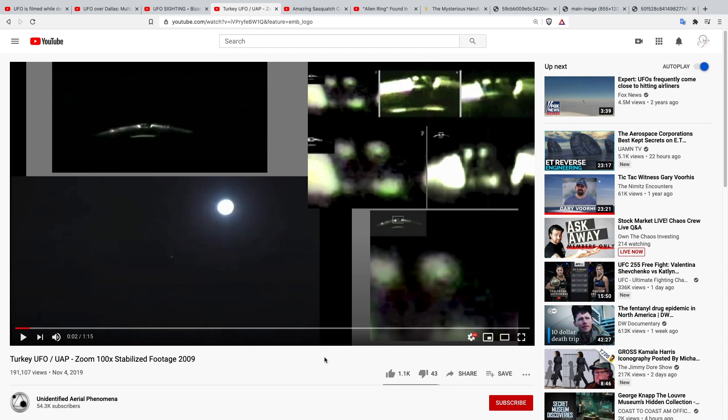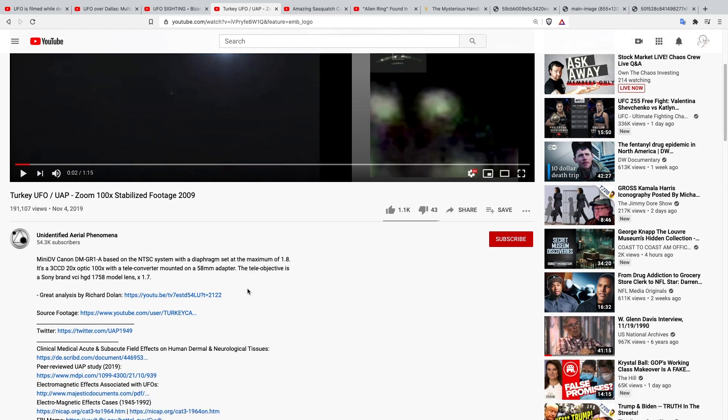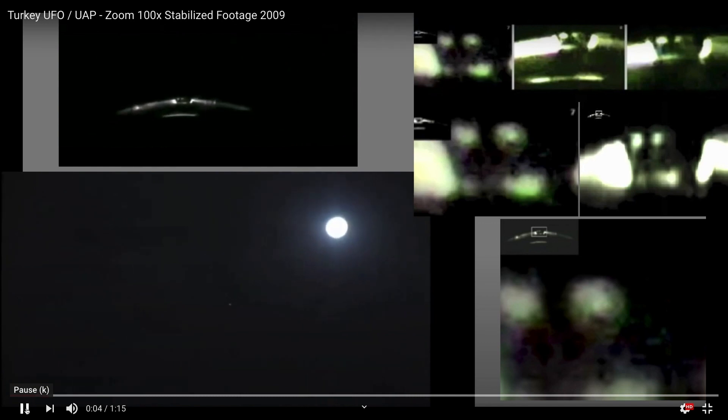This is an older video from Kumburgaz or somewhere in Turkey, originally taken in 2009 but this is enhanced, stabilized footage. Remember you've got this object way out here. This footage has been analyzed by many different people — it's authentic. People can claim it's fake but they're just making claims; this video has definitely been verified. I think it's interesting that you can see these two grays, or what look like grays, in there.